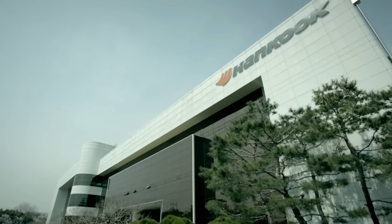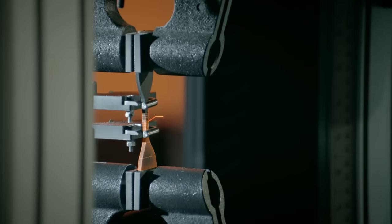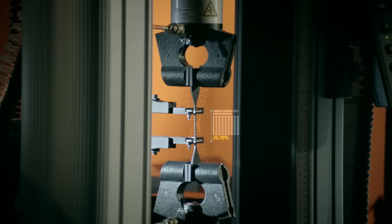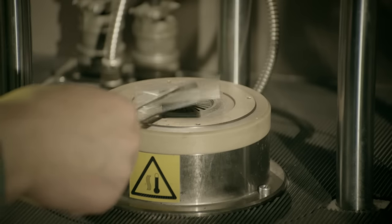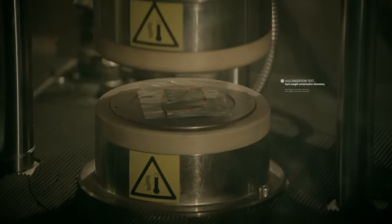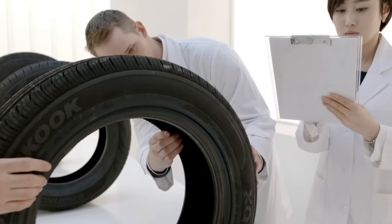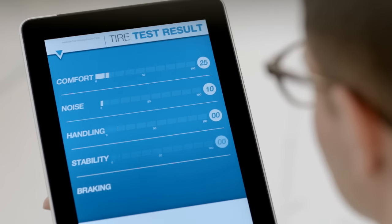Hankook Tires Main R&D Center leads global tire research and development based on cutting-edge equipment and top-notch human resources. It has been developing the highest quality tire products based on ceaseless R&D efforts and creative thinking. Hankook Tires researchers, made up of world-class experts in each field, strive to develop top-quality tire technology that meets various customers' needs.